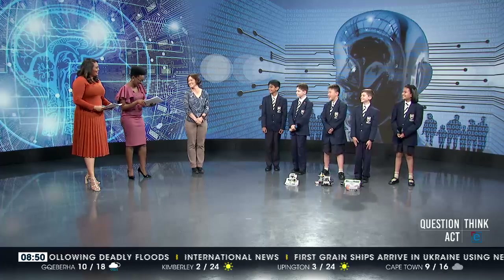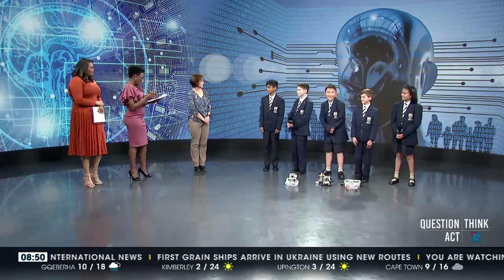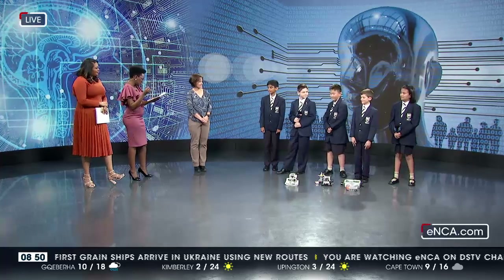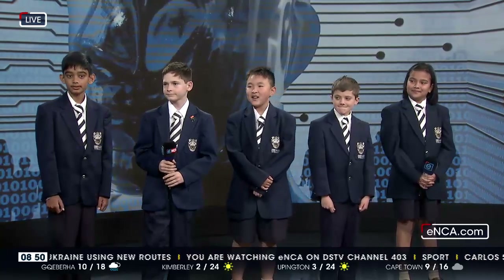Signing autographs after this! I want to just mention your names because you are important — we have to acknowledge you. So we have Michael, Songwen, Leah, Christian, Kian. You're all here with me today. We're going to get to coach in just a moment.